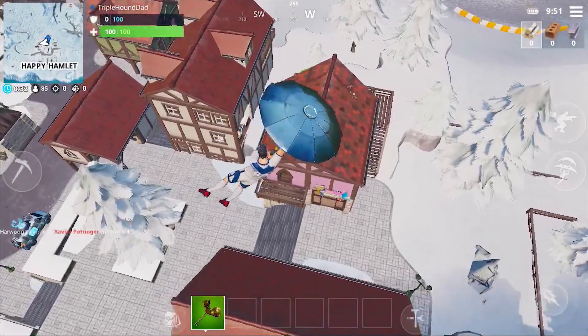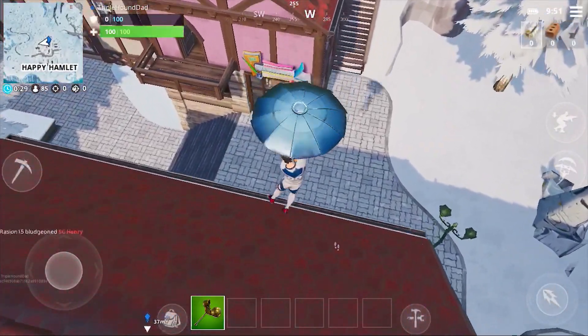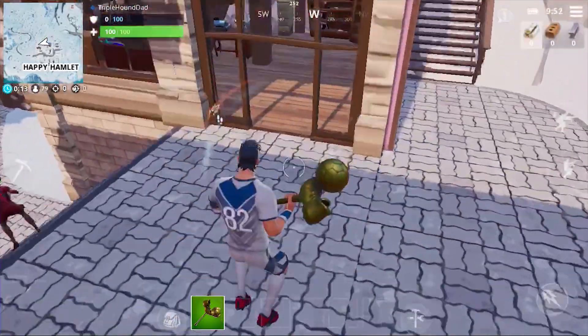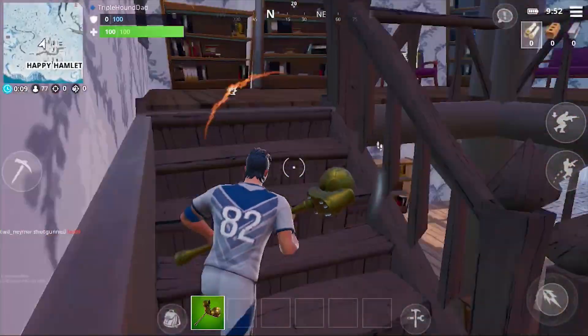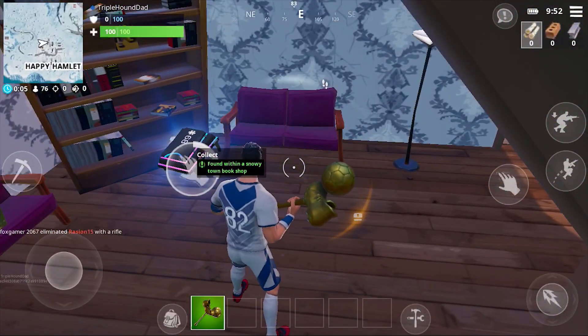This is the pink building that we're talking about. You can see the bookstore sign over the front door there, and the Fortbyte is inside on the second level. You can smash through the roof, as you saw one person doing in the video, and it's right up here on the second level, so you can grab that Fortbyte there.